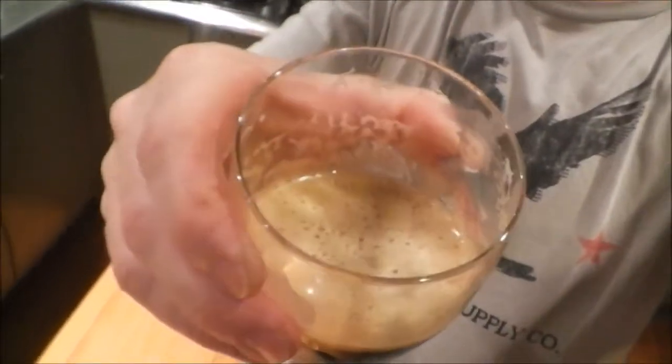That beer is jet black, the head has dissipated quite a bit but it's still there, and there's quite a lot of glass lacing. Yeah, the head is still staying reasonably creamy on top.